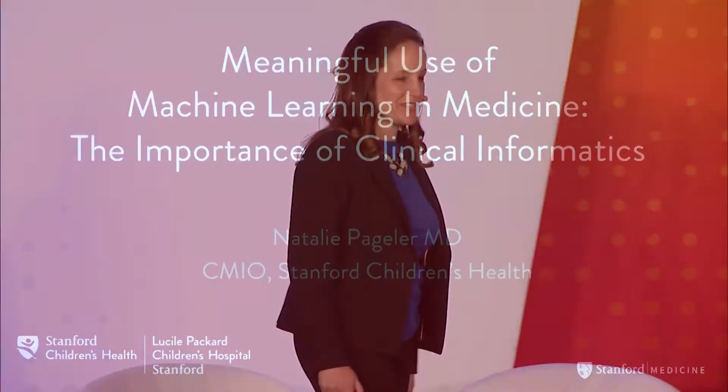As Serena mentioned, I am the Chief Medical Information Officer at Stanford Children's Health. I'm also a pediatric ICU doctor and helped co-found one of the first ACGME-approved clinical informatics fellowships.